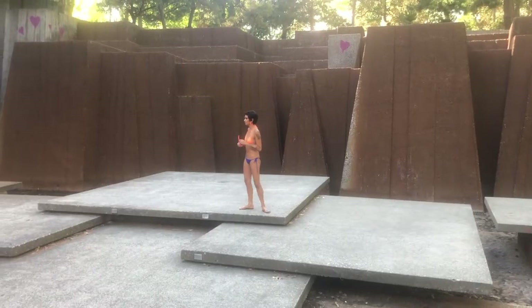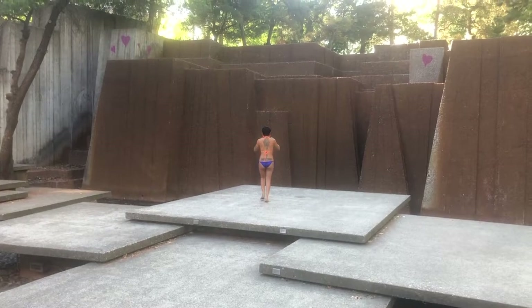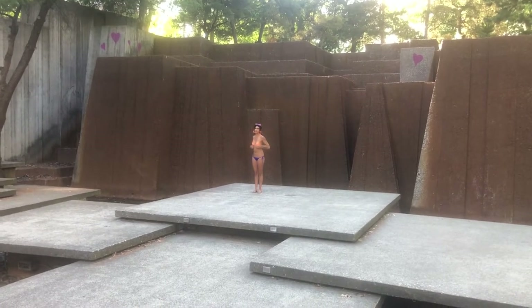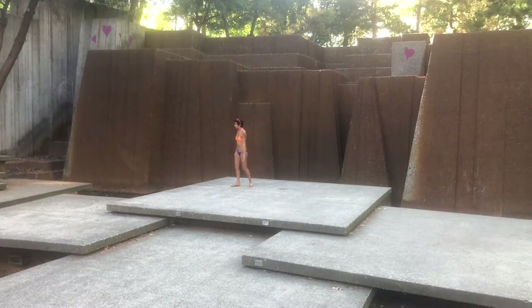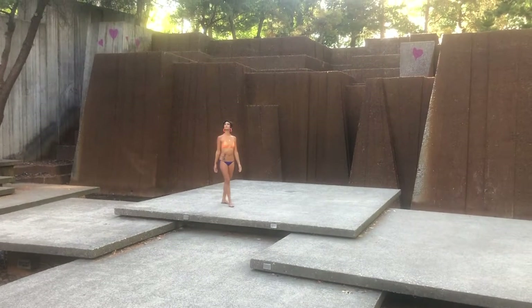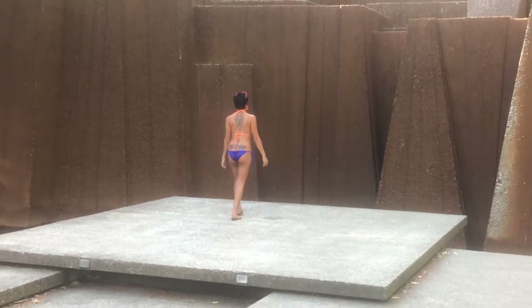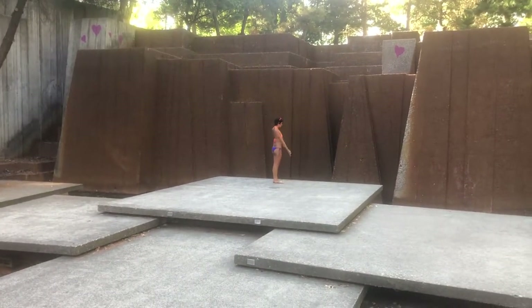Opened in 1970, Keller Fountain was inspired by the waterfalls in the Columbia River Gorge east of Portland. It was dedicated days after a violent clash between police and anti-Vietnam War protesters. Hundreds of youth gathered at the top for the ceremony, but the Oregonian claimed tensions dissolved when the fountain's 13,000-gallon-a-minute flow turned on and officials and youth all jumped into the water together.